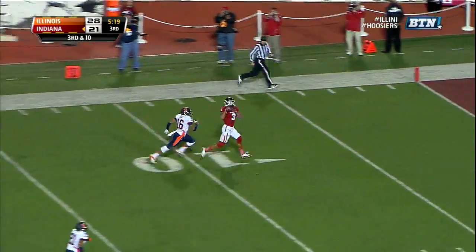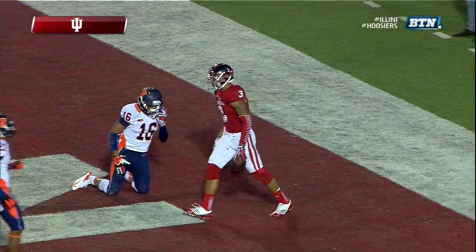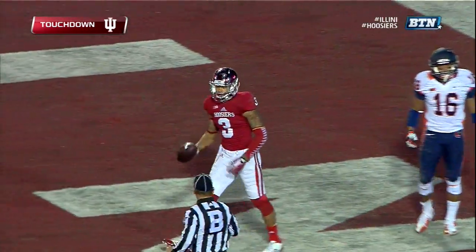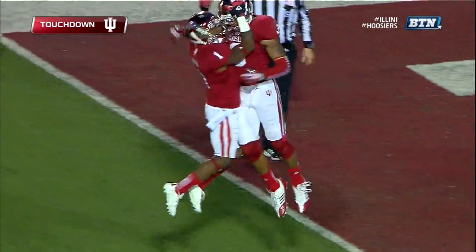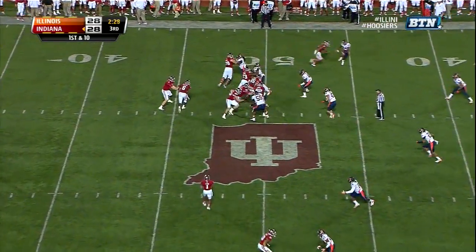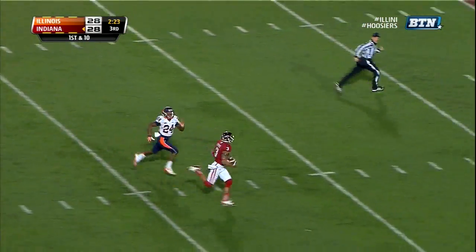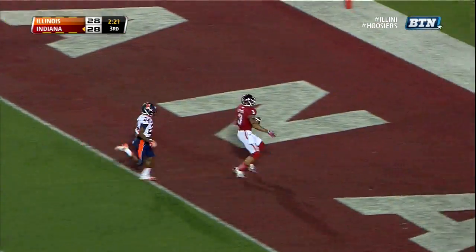Sudfeld looking deep, and he has an open Cody Latimer — touchdown, Hoosiers! Indiana first down, first and ten, Hoosiers from the 50. And the play action that time, and Cody Latimer is open again — touchdown, Hoosiers!